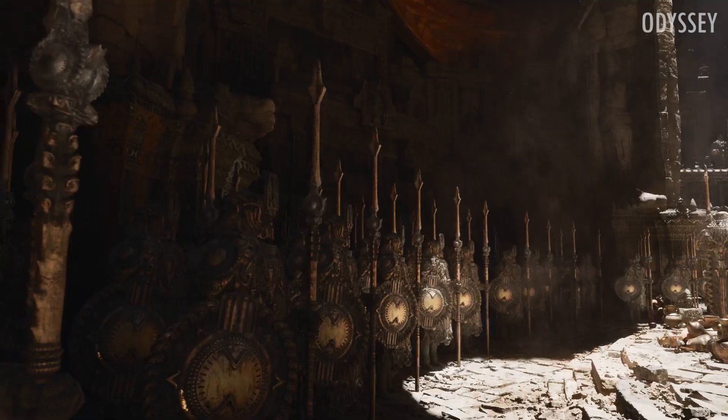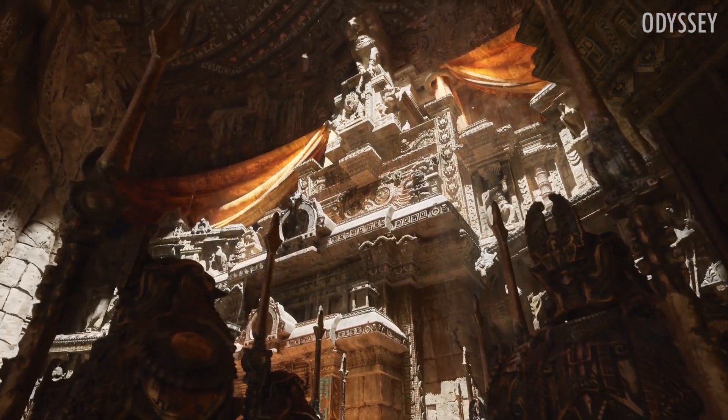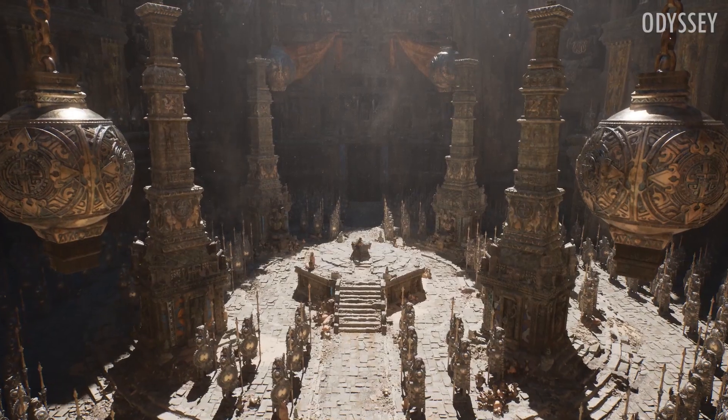Other technologies like Niagara VFX and some of the chaos physics systems we are familiar with will also showcase as a proof of concept of the new engine.